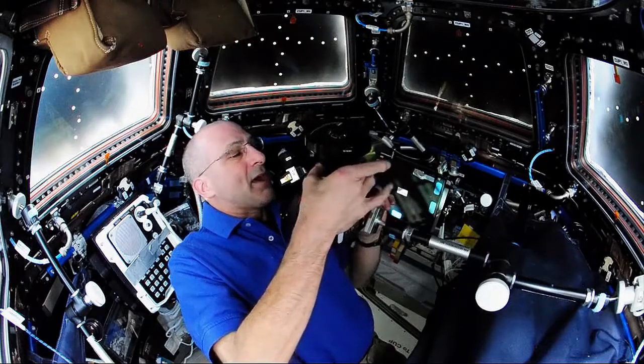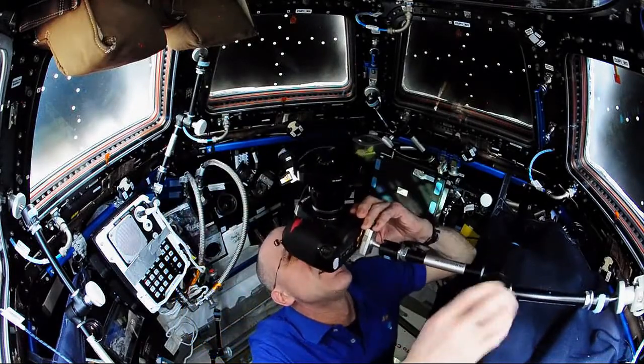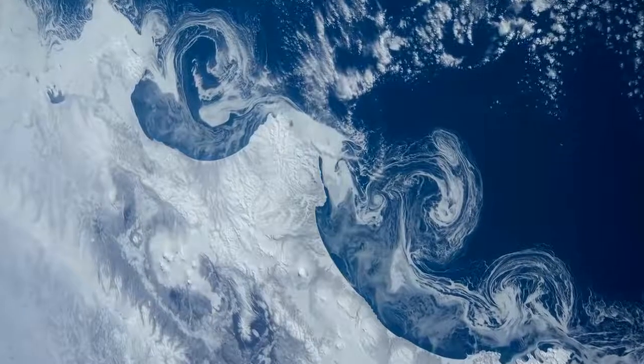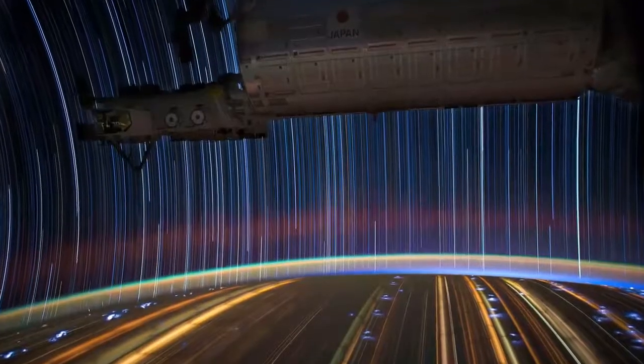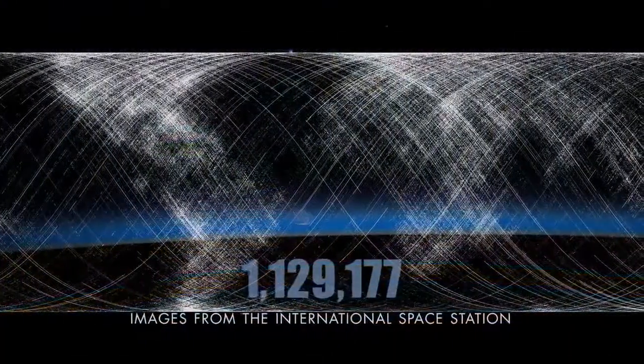You've got to manually do the f-stop, you've got to manually do the focus, and now you've got to look through this thing. These pictures in themselves represent a scientific data set recorded over now 14 years. Astronaut imagery of Earth is an example of learning what you need to take pictures of and how to take the pictures.